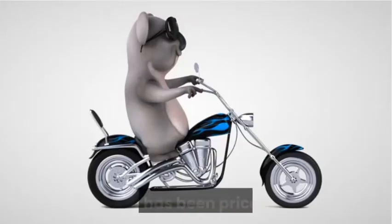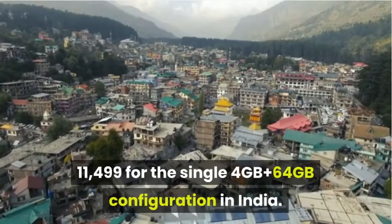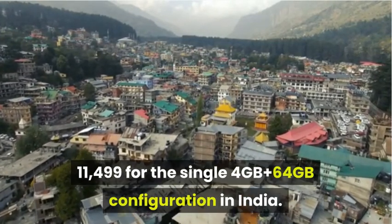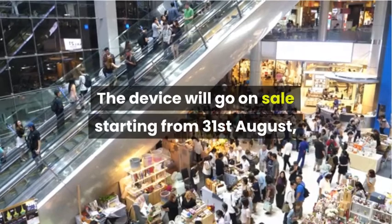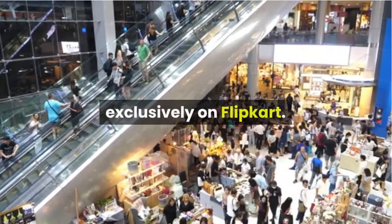Price and availability: The Moto G9 has been priced at Rs. 11,499 for the single 4GB plus 64GB configuration in India. It will be available in two color variants — Forest Green and Sapphire Blue — and will go on sale starting from 31st August, exclusively on Flipkart.